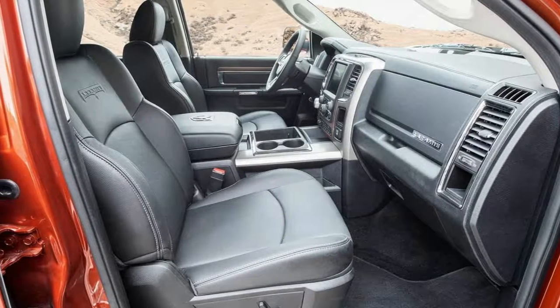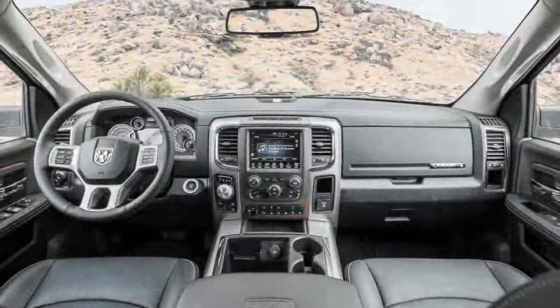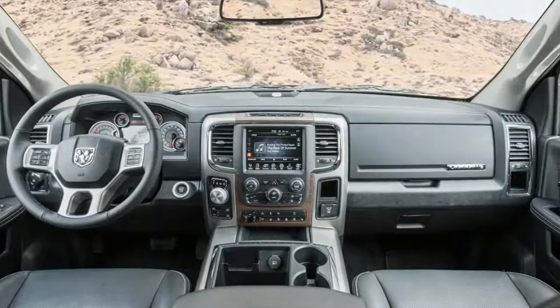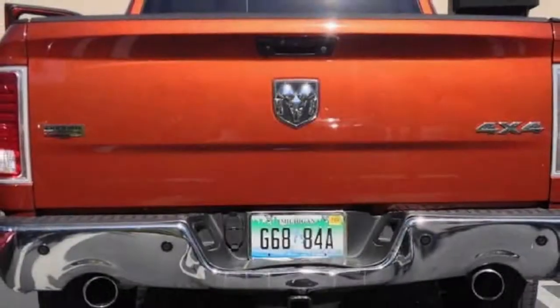Upon closer inspection, I could see some slight damage to the bumper and possibly the exhaust tips, but it was so subtle that if you weren't looking for it, you wouldn't be able to see it. I wasn't injured, either. The truck impressed yet again.